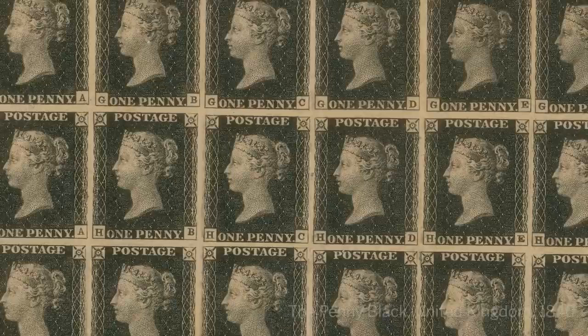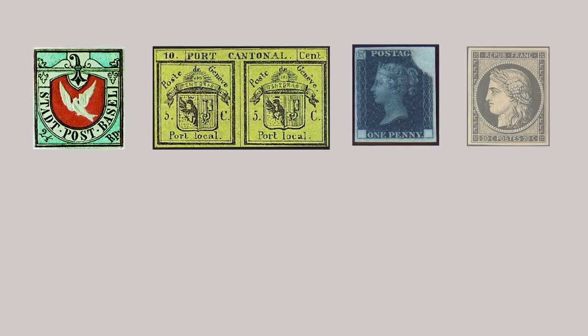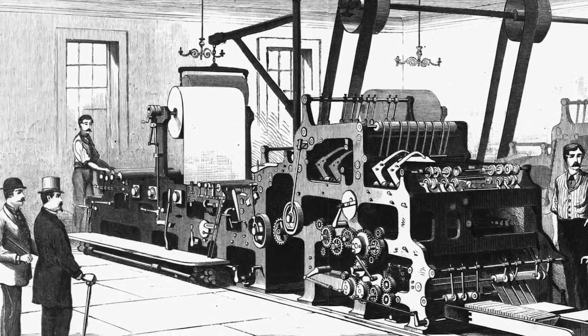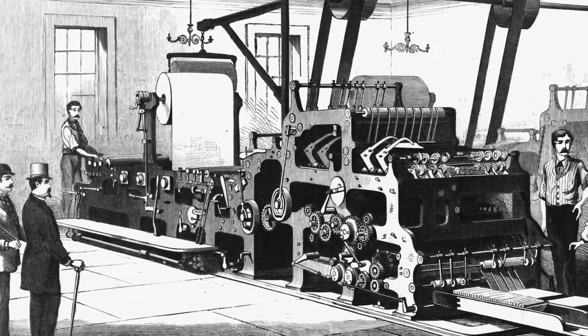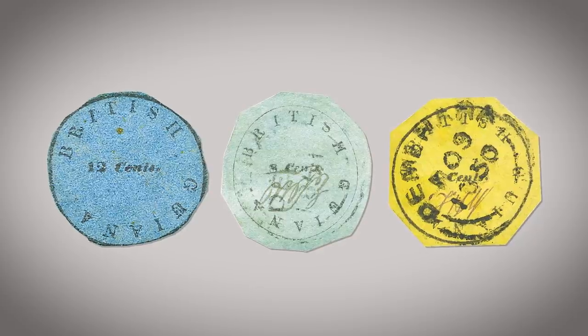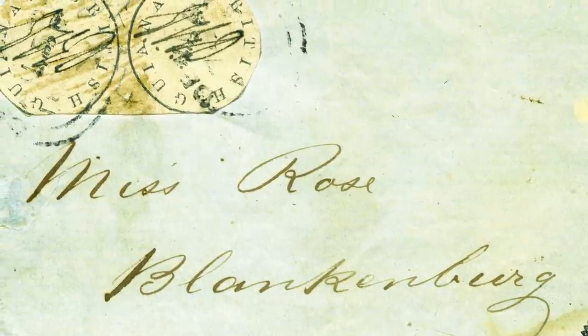The first postage stamps arrived in Britain in 1840. In the 10 years that followed, perhaps 20 countries started issuing stamps. The postmaster in British Guyana decided he wanted to introduce these new-fangled postage stamps, but had no access to a stamp printing organisation. He went to the printer of the local newspaper, and they fashioned little circular pieces of metal, stuffed some type in, and printed them on essentially newspaper paper. They became known as the cotton reels, and they were the first issue of British Guyana.